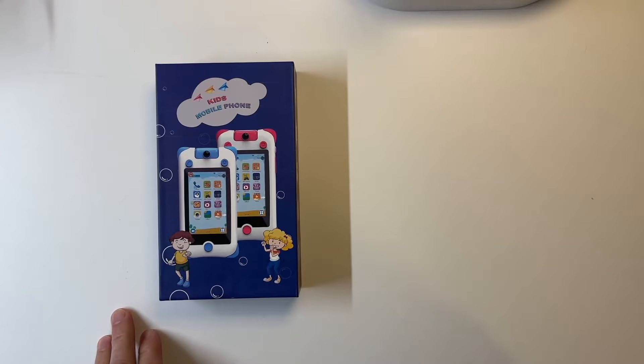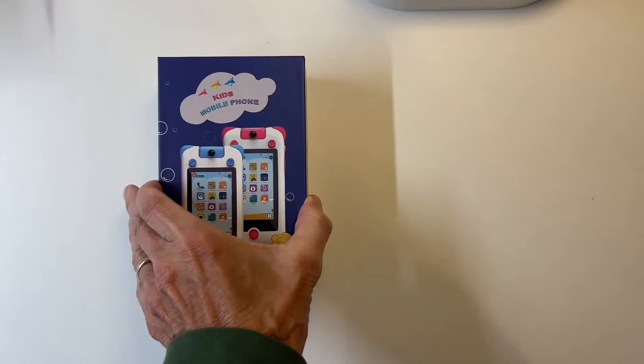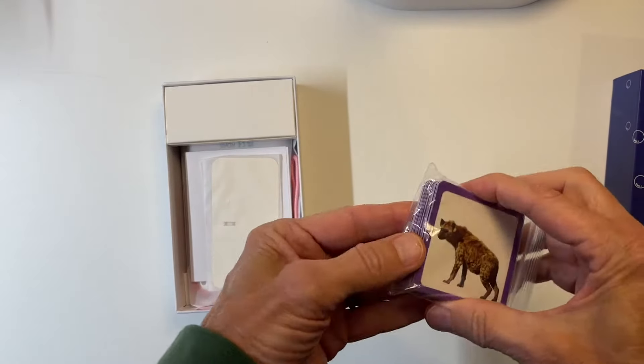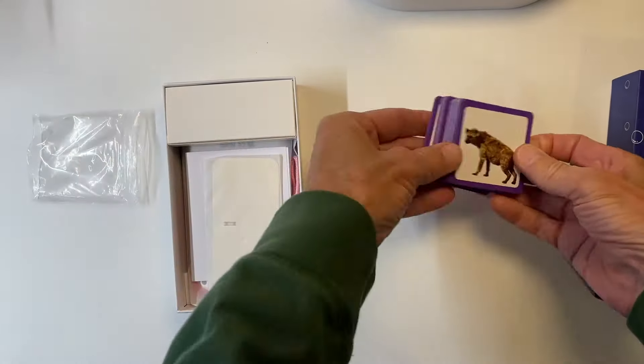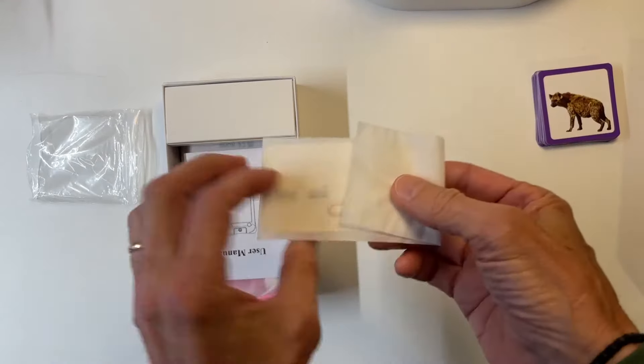It's being advertised as a kid's mobile phone. We see a couple little kids there on the package, and that's specifically what it says. It comes with some animal tiles. These don't seem to be something that you would use in a normal phone call, but you might use them in a memory game or something. So how those fit in with it, we've got to find out.